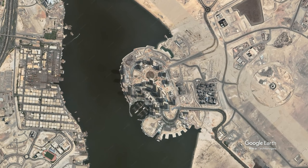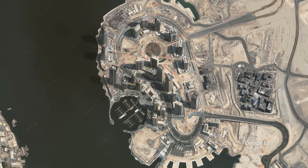Good day everyone, we are in Creek Horizon, Dubai Creek Harbor.